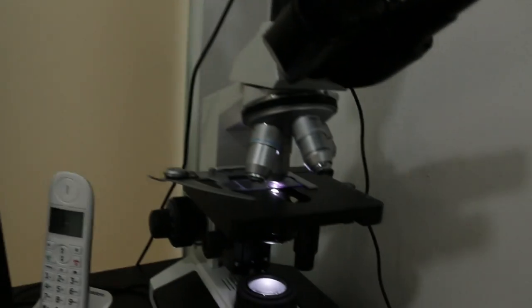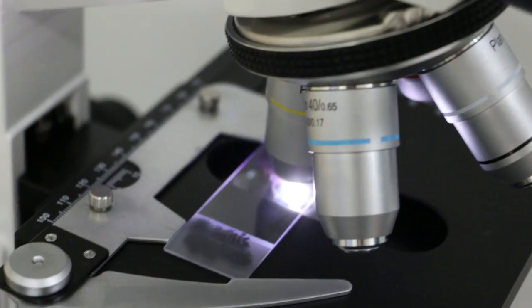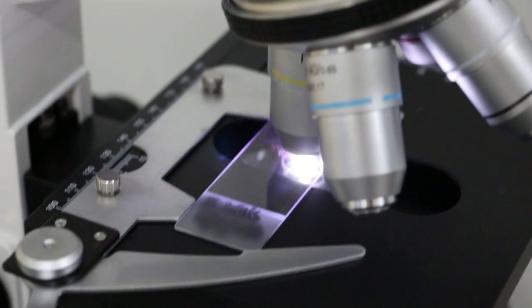The smear is done here, on this side. We take a peripheral blood smear of the poodle which has thrombocytopenia on April 8 and came to Queen's Vet.